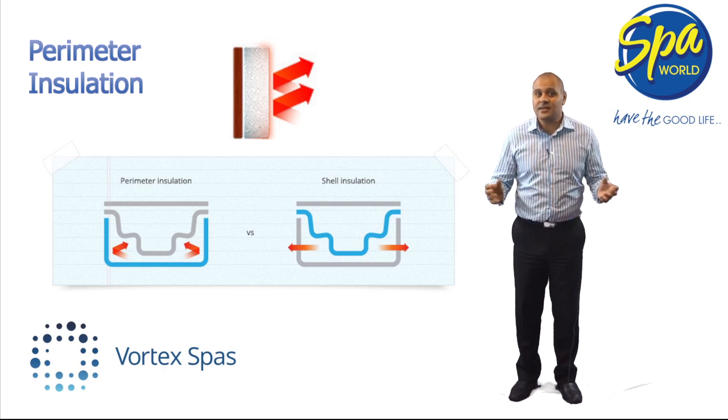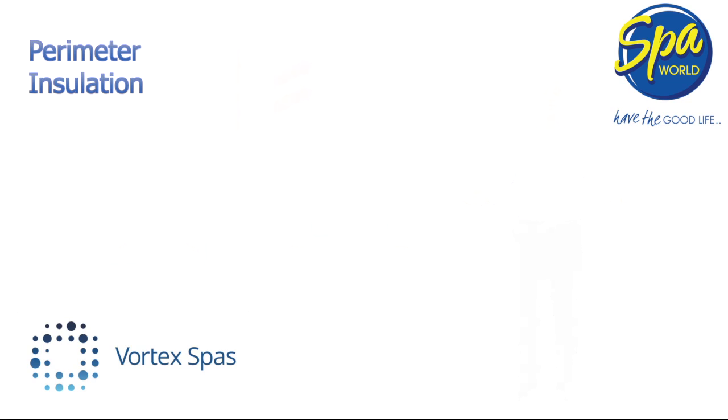Secondly, by placing the insulation between the spa's pumps and you, you will enjoy a quieter, more tranquil spa experience.